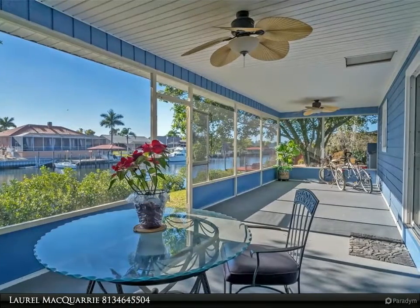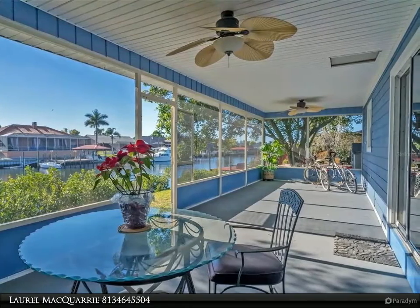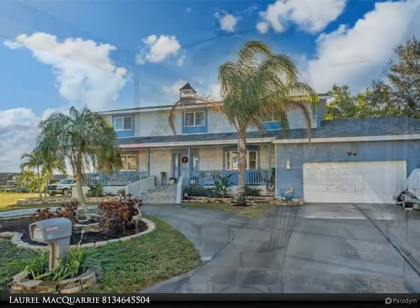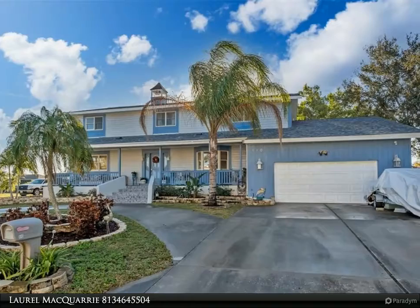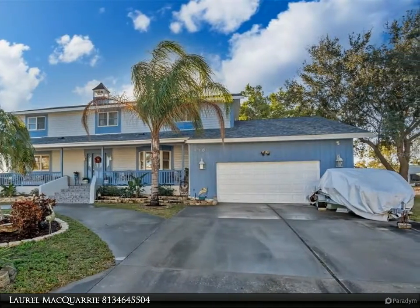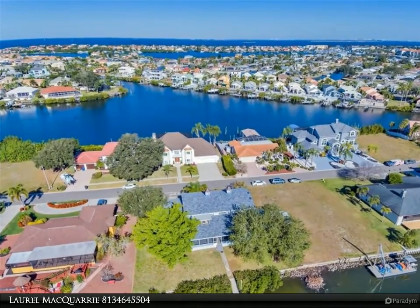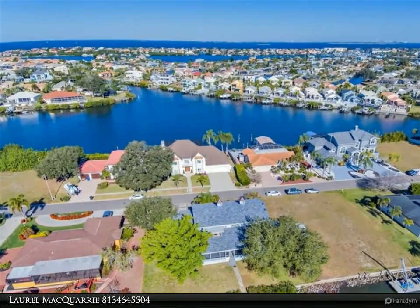This Align Right Realty property video is presented by Laurel McCory — two homes in one. 100 feet of deep water canal frontage right in your own backyard, sailboat accessible as there are no bridges to bay. Beautiful canal views throughout the home.